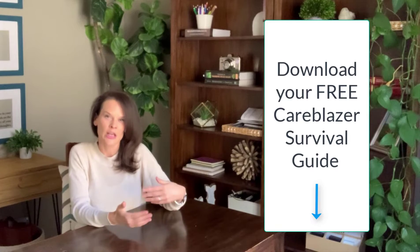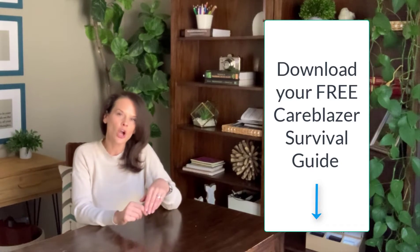Welcome back, Careblazer. In today's video, I want to talk about genetic risk of Alzheimer's disease, the specific genes involved in Alzheimer's disease, and help make some sense of that. Many of you have contacted me and expressed concern about your risk of getting the disease, and some of you have even asked me about whether or not you should get genetic testing for Alzheimer's disease. So I just want to do a quick video, talk about the different genes, and talk about some things to consider if you're thinking about getting genetic testing.